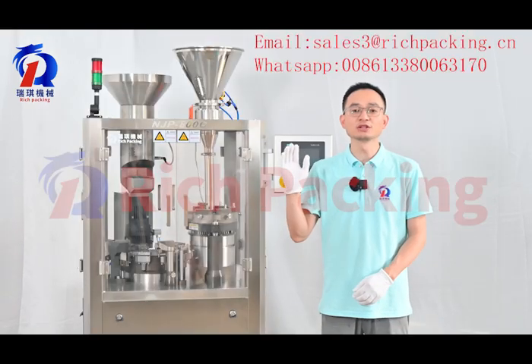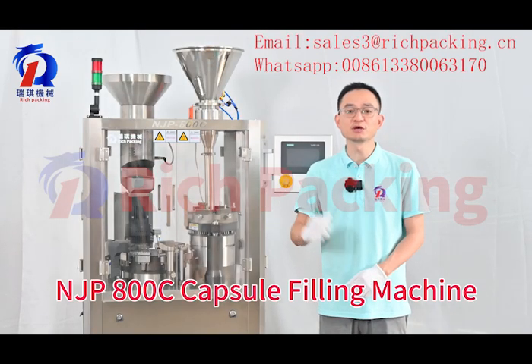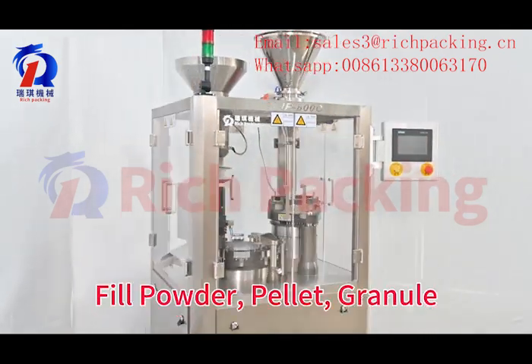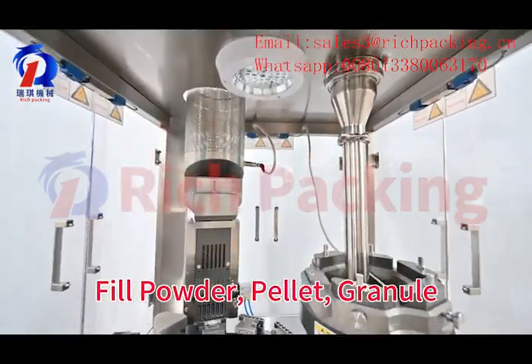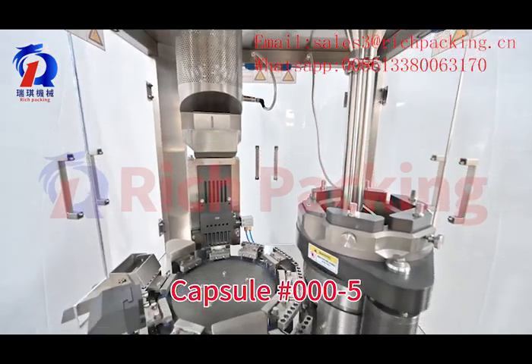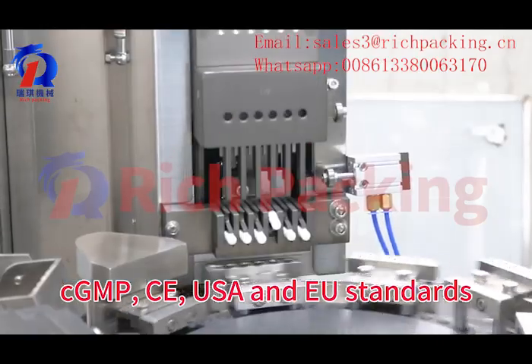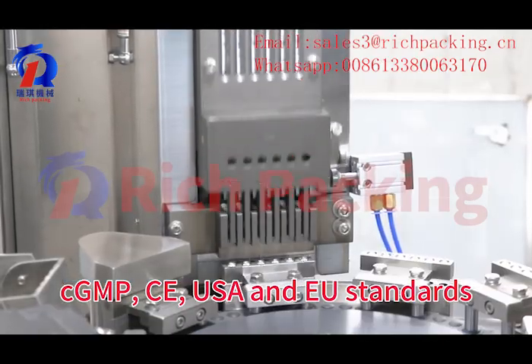Hi everyone, this is our NJP 800C capsule filling machine. It can fill powder, pellet, and granule into capsules size 00 to 5. Fully meeting CGMP, CE, USA and European Union standards.